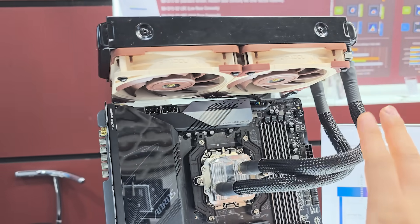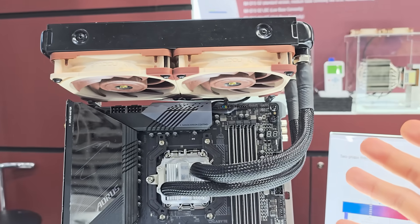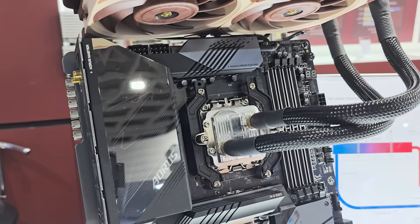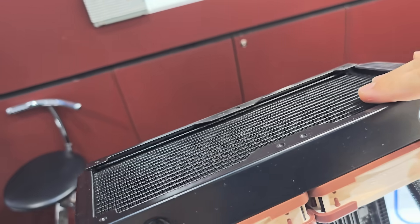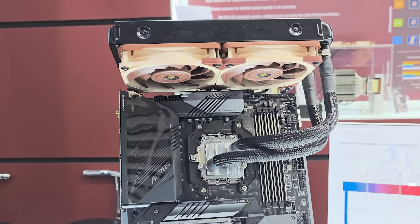They're saying performance is comparable to an AIO, which is very compelling — but you have none of the downsides of a traditional liquid cooler, like a pump failing or water leaking. The price isn't known yet as they're still developing it, with a lot of testing still to be done. This could be coming out maybe next year, if we're lucky.